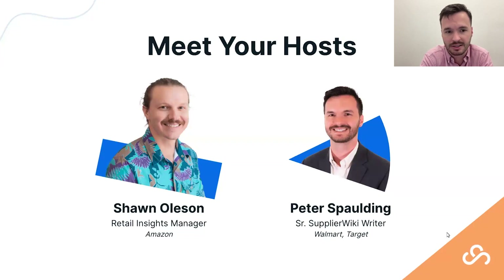We've got Sean with us today, our Amazon Retail Insights Manager, who has a lot of experience working in and around that retailer and with suppliers. I'm a writer at Supplier Wiki, where we research things that suppliers are dealing with across a variety of retailers. I have a lot of experience with Walmart compliance, but I've also been branching out into other retailers lately — you can think of my knowledge as a mile wide and an inch deep, whereas Sean is Amazon-focused.